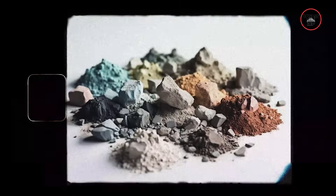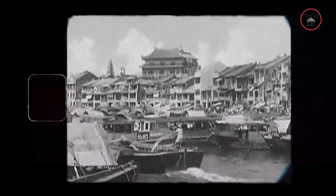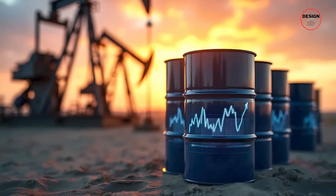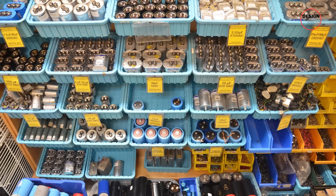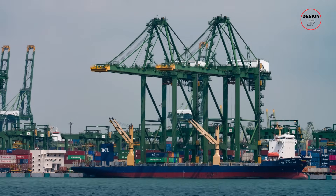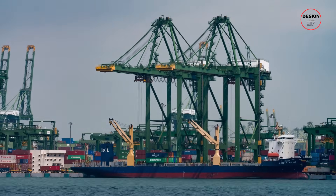Singapore never had the luxury of land or natural resources — no oil, no minerals, no big hinterland. Everything depended on imports and exports. Crude oil came in, refined fuel went out; electronics parts came in, high-value semiconductors went out. That dependence on ports is why, after independence in 1965, Singapore made its harbours its lifeline.